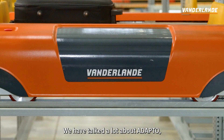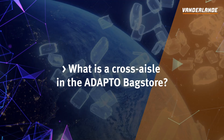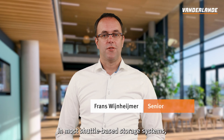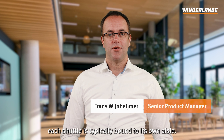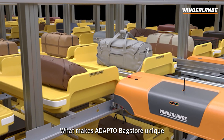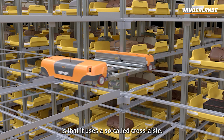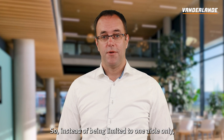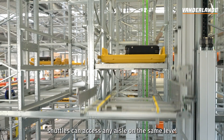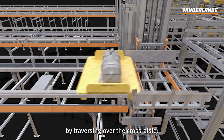We have talked a lot about Adapto, and often the cross-aisle is mentioned. What is a cross-aisle in Adapto Backstore? In most shuttle-based storage systems, each shuttle is typically bound to its own aisle. What makes Adapto Backstore unique is that it uses a so-called cross-aisle. Instead of being limited to one aisle only, shuttles can access any aisle on the same level by traversing over the cross-aisle.